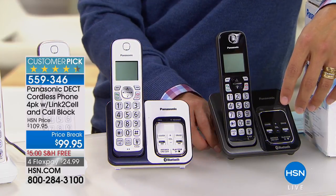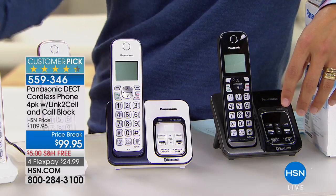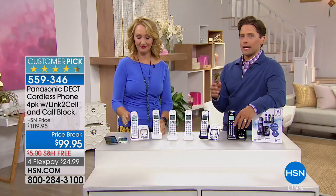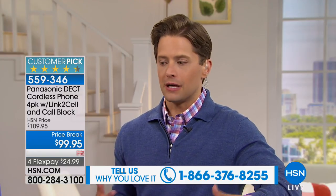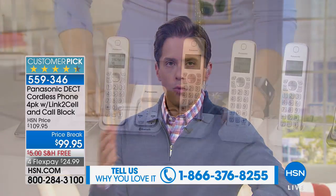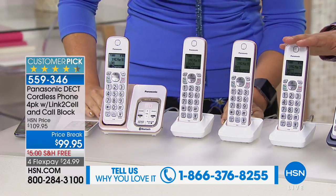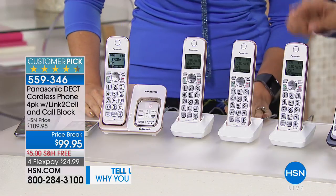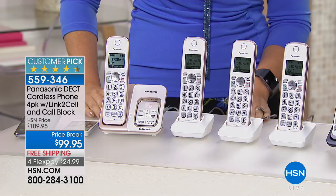You get your main base station and three additional cordless handsets. As Nancy Grace said on our show, home phones are actually a personal safety device — when you need to call poison control, when you hear a break-in, when you feel unsafe, do you want to worry where your cell phone is? The more handsets around your home, the easier it is to reach somebody when you need them.